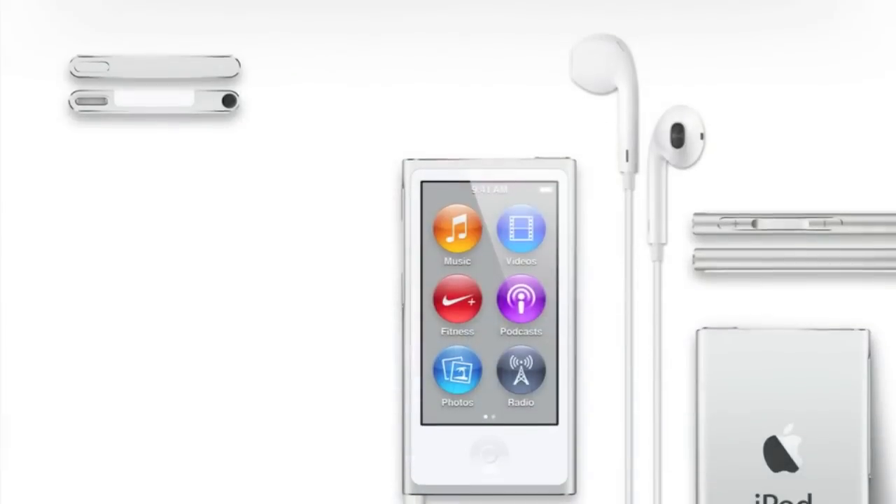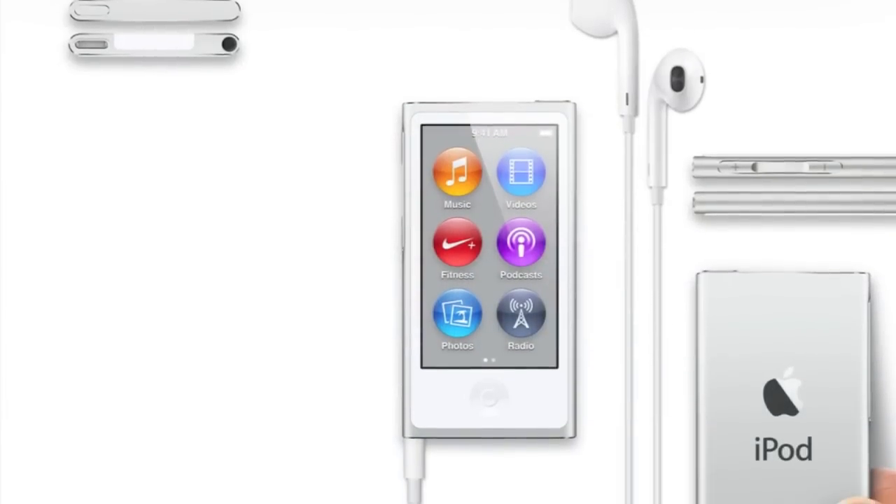The iPod Nano probably underwent the greatest change of the whole iPod line. The iPod Nano 6th generation was this little square thing, about this big, supposed to be really small. But Apple kind of changed that — they kind of took an iron to it and pancaked it out, and now it has a much taller form factor. It resembles a mini iPod Touch or the iPod Mini in shape and form.